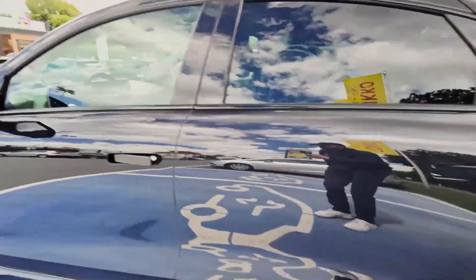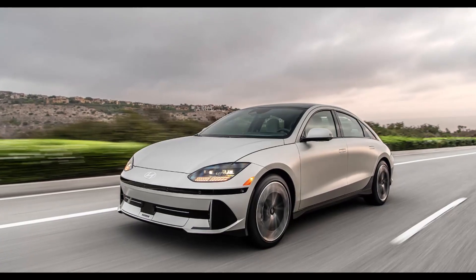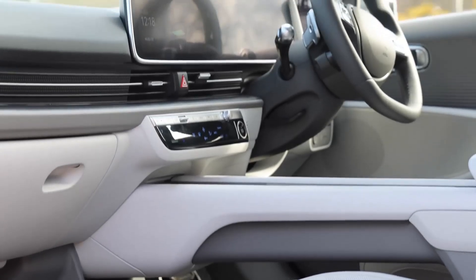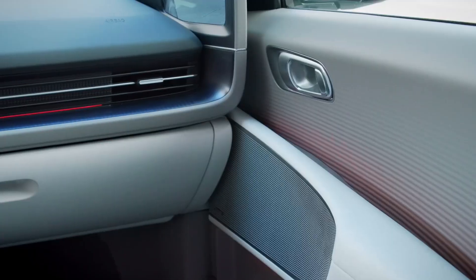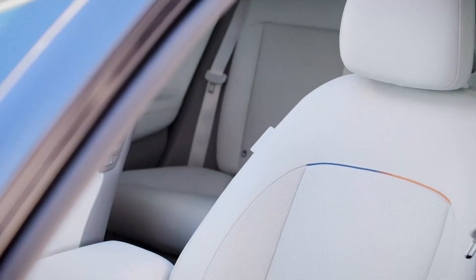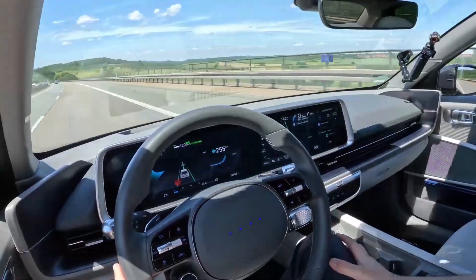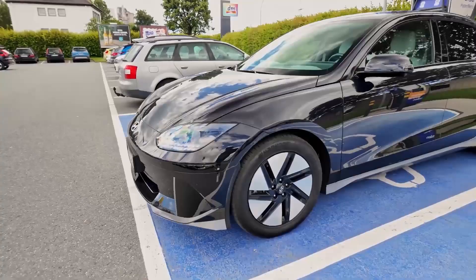The Hyundai IONIQ 6 Long Range RWD is a sleek and efficient electric sedan that stands out in 2025 for its impressive range and aerodynamic design. With an EPA-estimated range of up to 361 miles, it offers one of the longest ranges in its class. The IONIQ 6's streamlined silhouette not only contributes to its aesthetic appeal but also enhances its efficiency. Inside, the cabin is equipped with dual 12.3-inch displays that provide a seamless digital experience, integrating infotainment and vehicle controls.